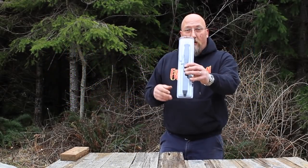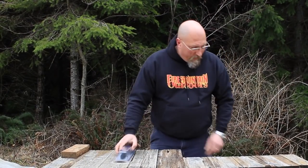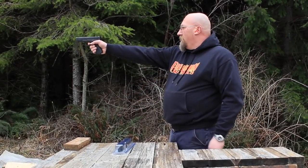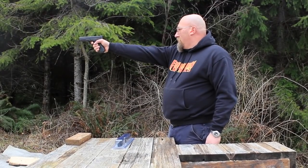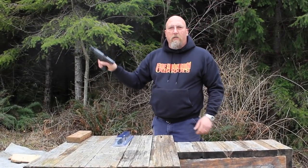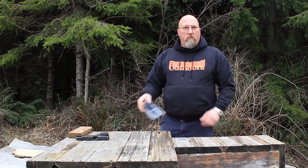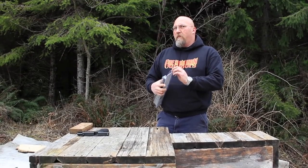So we've got the Glock 81 Stabby thing. You guys don't know anything about that, but most of you are familiar with the Glock Shooty thing — I have a Glock 17. It's a Glock, stone cold reliable. Let's check out the knife — the Stabby thing, the Model 81.